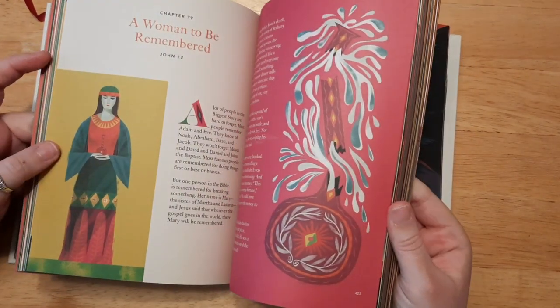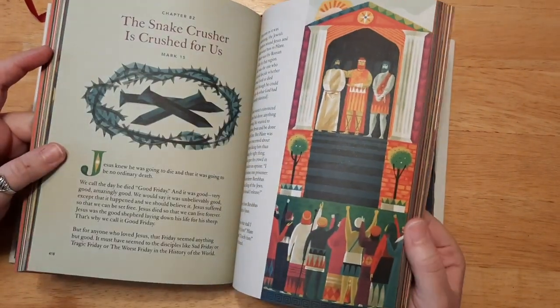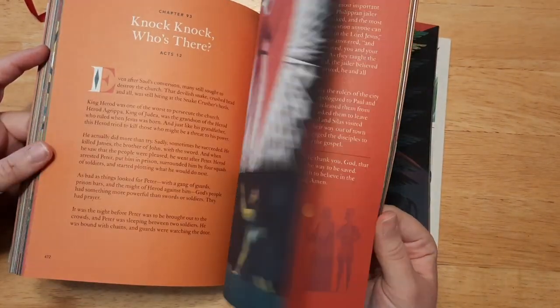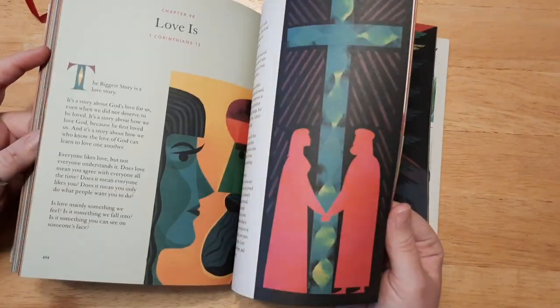This is going to be a great tool because I do plan on homeschooling my kids in the future, so it will be great to use for a Bible lesson throughout the day.